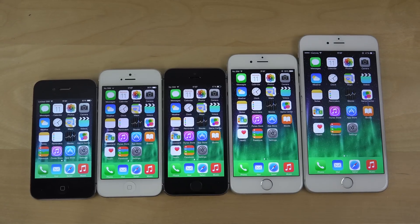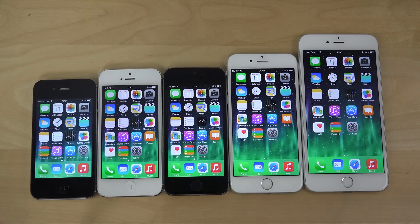Hey guys, today I want to do a quick benchmark test with all of these iPhones on iOS 8.3. The reason I don't have the iPhone 5c here is because it has the same internal specs as the iPhone 5. So the 4s, 5, 5s, 6, and 6 Plus are the ones I have right here.